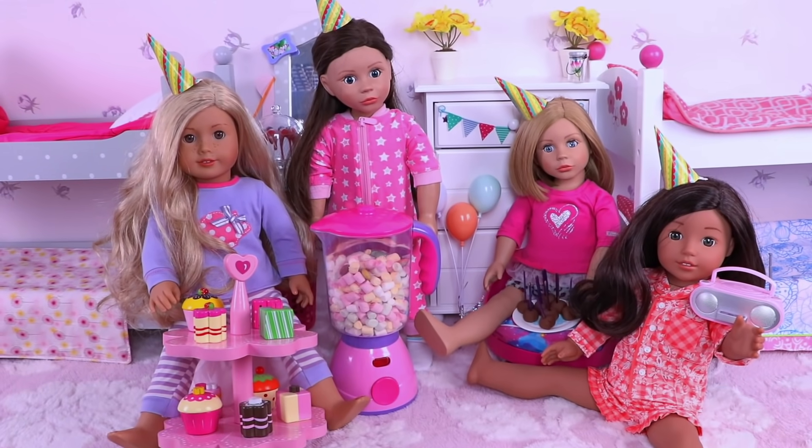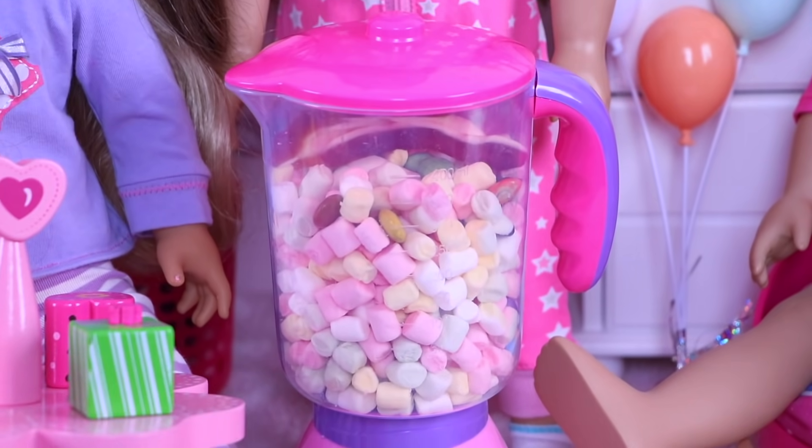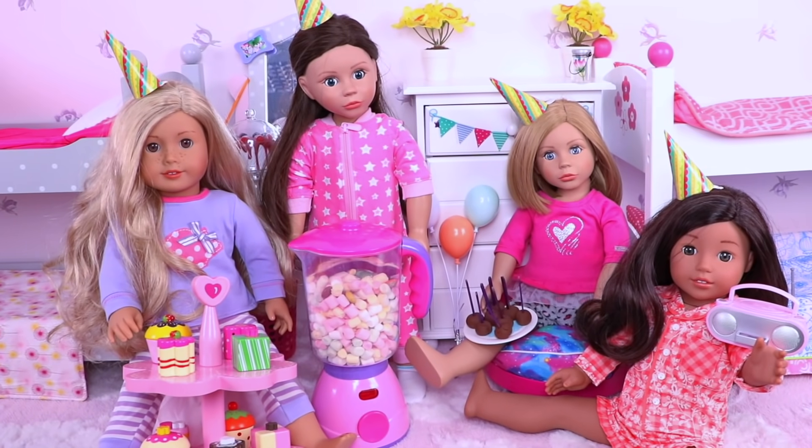Ready for slumber party! Let it go! Let it go! Let's take a check!